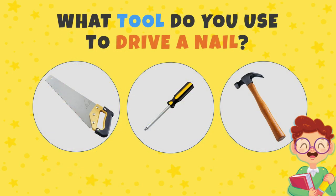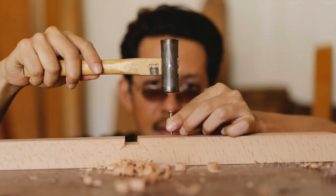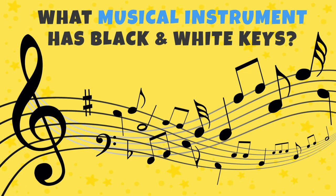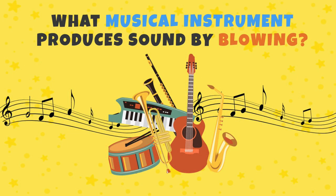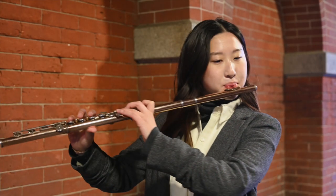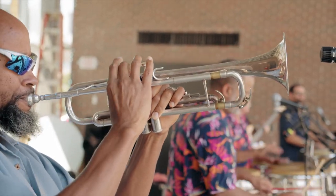Next question: what tool do you use to drive a nail? Correct — a hammer! What musical instrument has black and white keys? Yes, the piano! And what musical instrument produces sound by blowing? Many wind instruments — maybe you said a flute, a trumpet, or the saxophone.